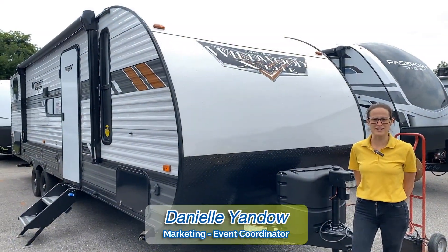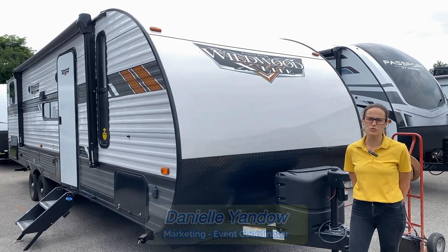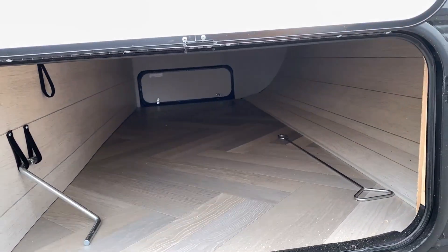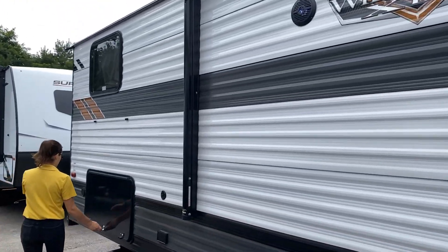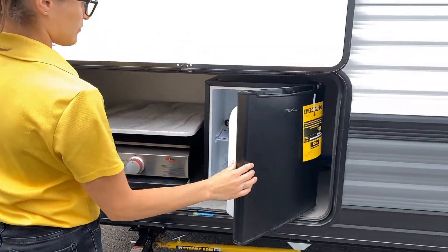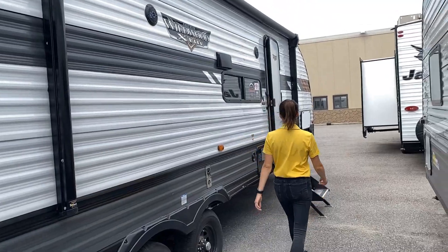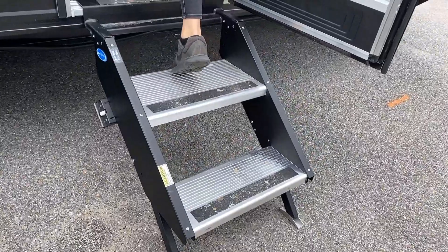Hey campers, Danielle here from Pete's RV Center, and today we're here to take a look at the 2022 Forest River Wildwood X-Lite 273 QB XL.